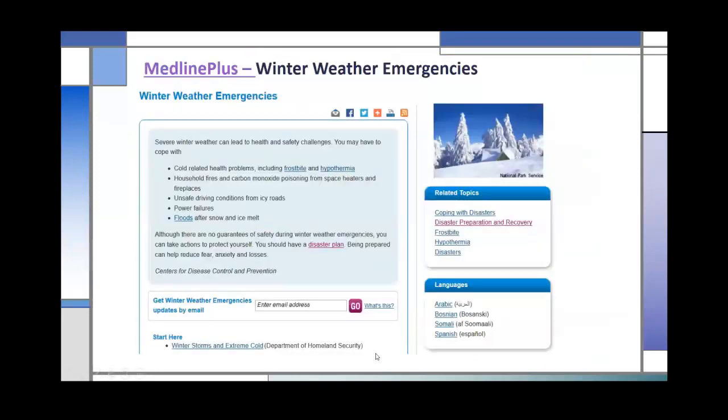Within MedlinePlus, there's a topic on winter weather emergencies. You can see related topics like frostbite and hypothermia. I also want to point out the languages box on the right-hand side. This type of information is available in Arabic, Bosnian, Somali, and Spanish. Not all 1,000 topics are available in all languages, but when you click on a topic, the far right-hand side tells you what languages that topic is available in.